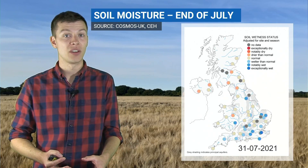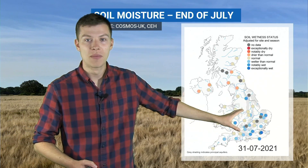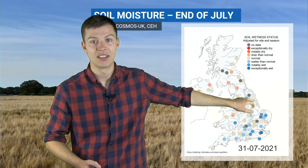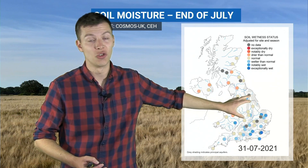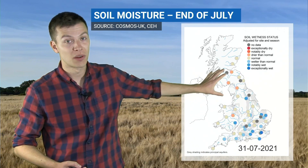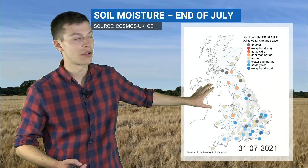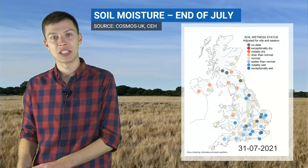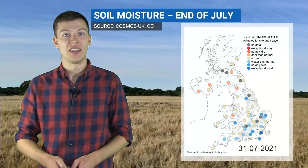What's a little bit more marked in this end-of-July update is that these wetter soils have extended further into the Midlands, into northern and northeastern England, where a few stations are now wetter than normal — previously they were drier than normal. Also notable is that the drier than normal stations in the northwest are less exceptionally dry; they're all drier than normal or close to normal. So still that northwest-southeast split in soil moisture, but it's become a little less marked than at the end of June.